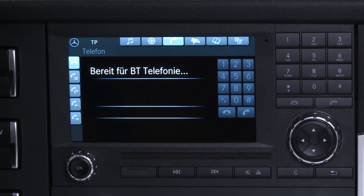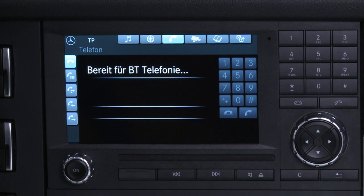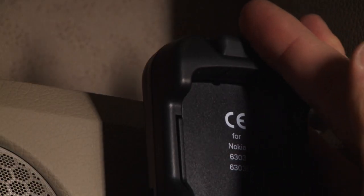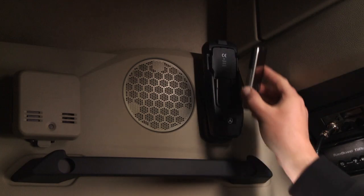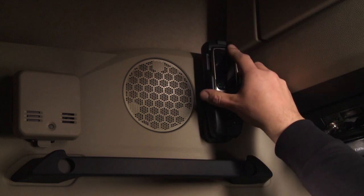The Bluetooth function means that no retrofitting is required for mobile phones. The comfort variant includes a mobile phone charging tray with antenna connection located on the left over the driver's door.